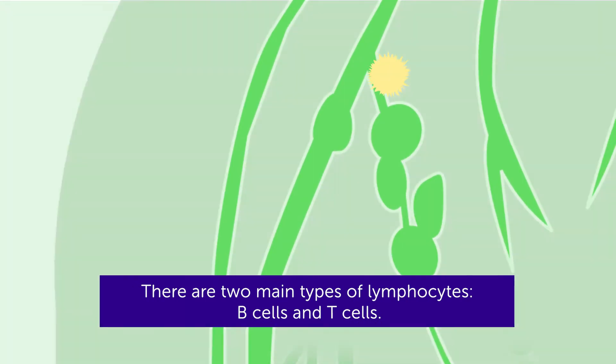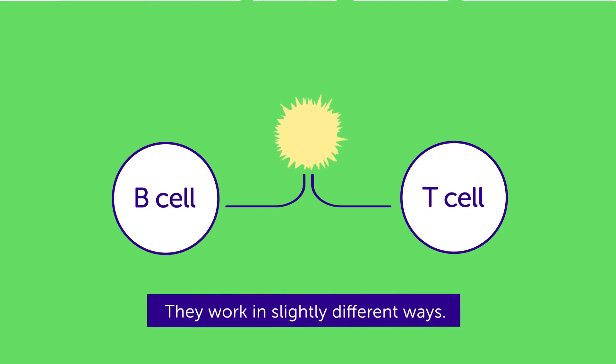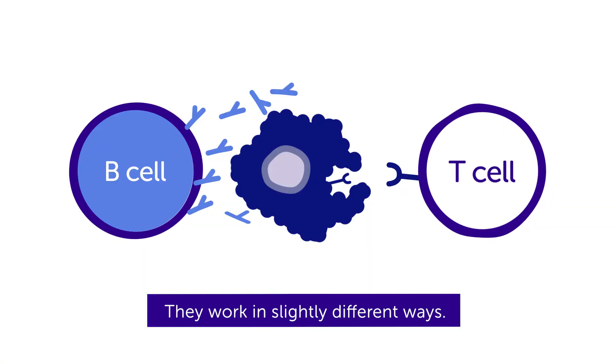There are two main types of lymphocytes: B-cells and T-cells. They work in slightly different ways.